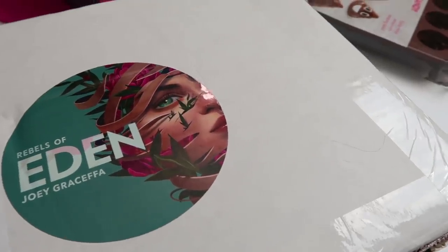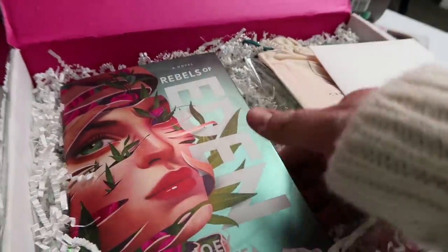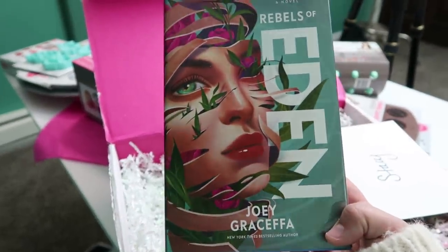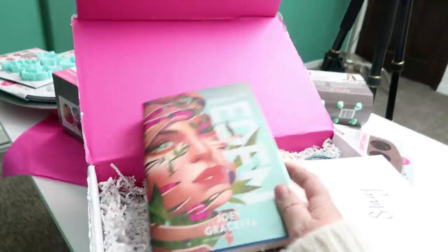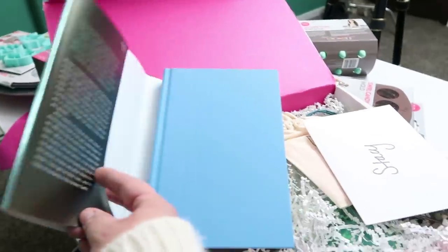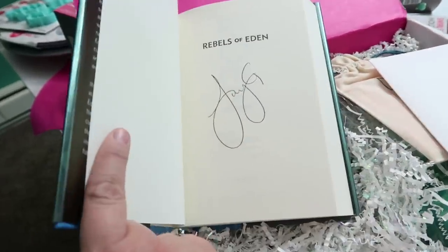I'm pretty sure I know what this is because Joey's third book came out. Oh my gosh, the cover is so gorgeous. Joey, that is beautiful. Look at that. I have to undress it and see what color — my favorite blue. That's such a pretty book. Oh, and you signed it.